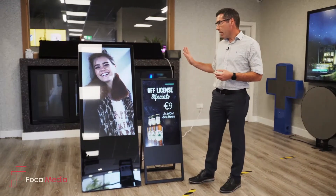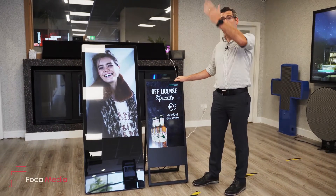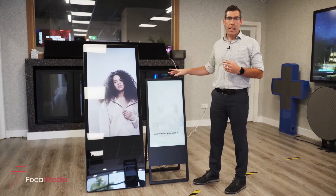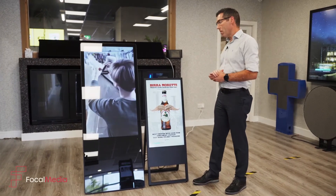They are 500 nits in brightness, so bright enough to fight any fluorescent lighting like what we have here, and easily updatable throughout the day so you can have various different special offers to attract passing customers into your premises.